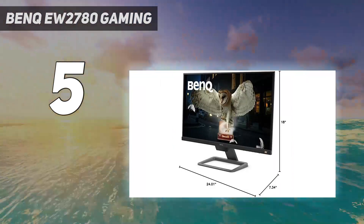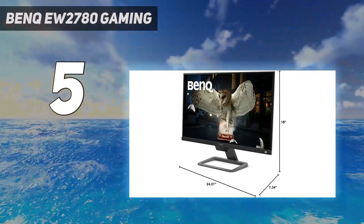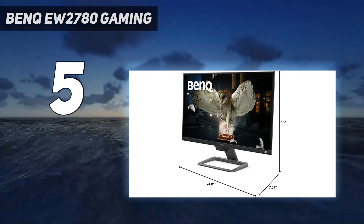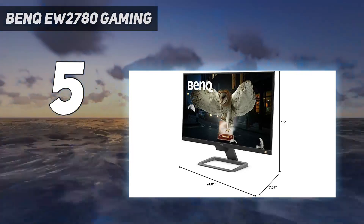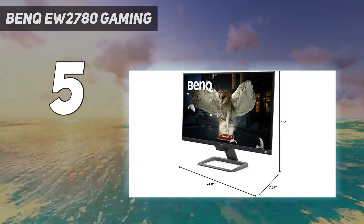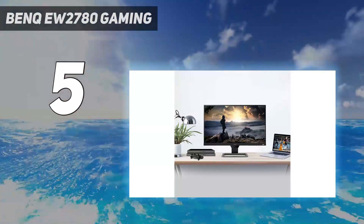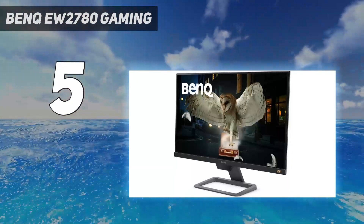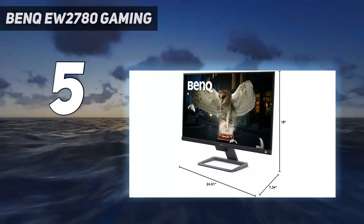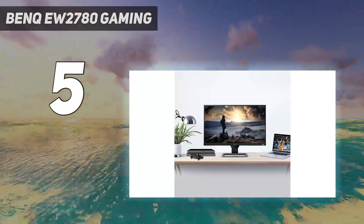For a neater setup, the included basic 2.5W speakers are helpful, though they aren't loud enough to fill a room and can be a bit harsh when maxed out. The display panel itself isn't overly exciting, but it offers what it promises. In our testing, it actually exceeded BenQ's specs in some regards — it managed to cover 97% of the sRGB color space and pulled off an average color accuracy of Delta E 0.74, which means this monitor has excellent color accuracy for the price.